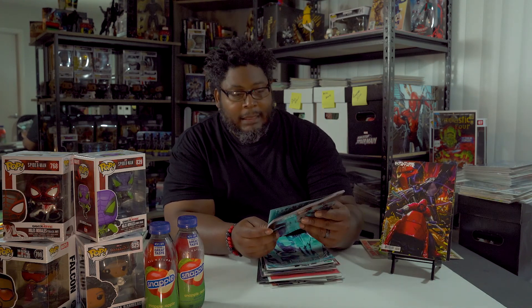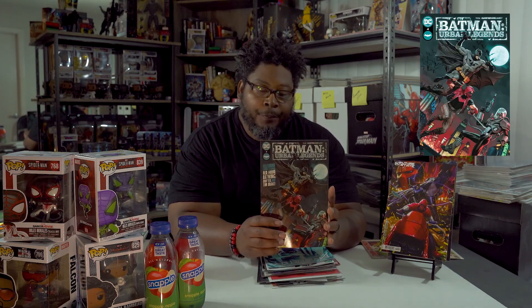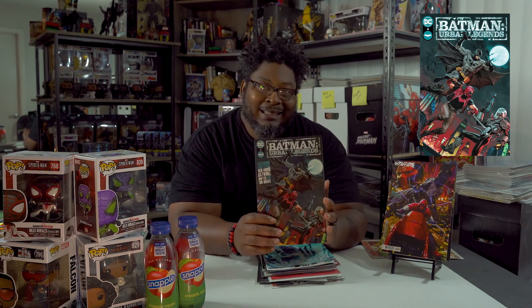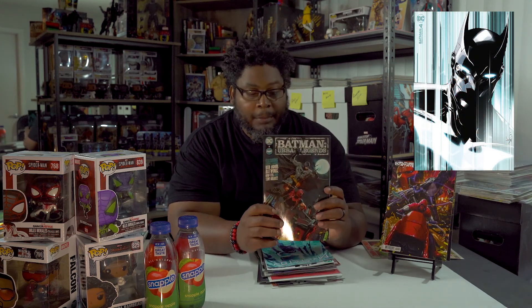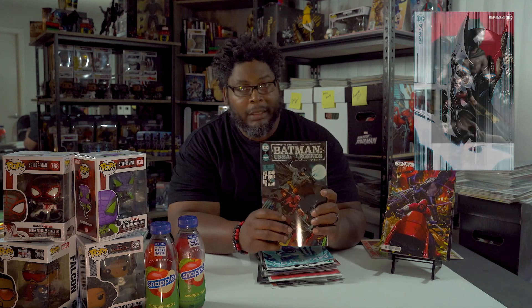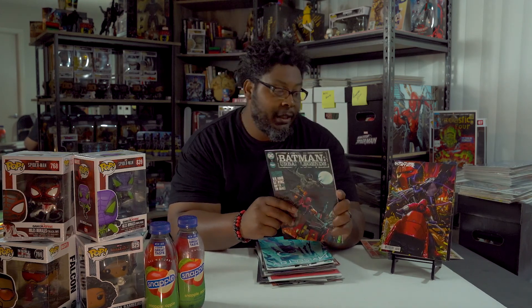Next up is DC Comics Batman Urban Legends issue 4. The Red Hood is working alongside Batman again, and this time they're working together as opposed to battling each other. Something happens and the Red Hood really needs Batman — he tells Oracle to get Batman. Batman says he's doing something and will get there when he can. But then Oracle tells him, 'No, he asked for you.' That lets you know it was something serious if he's asking for Batman's help, which he never, ever does.